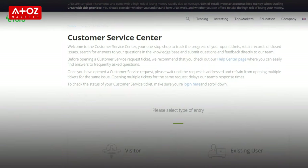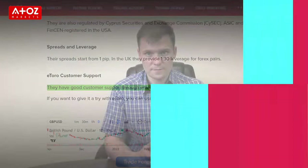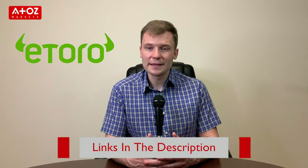The last point about eToro is their customer support. I checked with them and found that their customer support is good enough and responded fast. They are available through email, phone, callback service and live chat. If you want to give it a try with eToro, you can use the link in the description below.